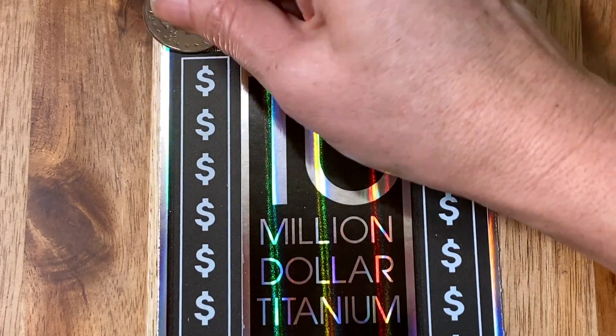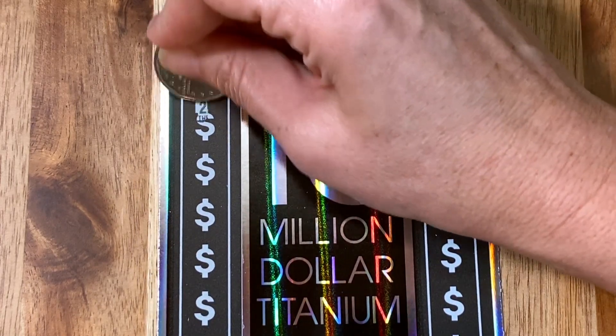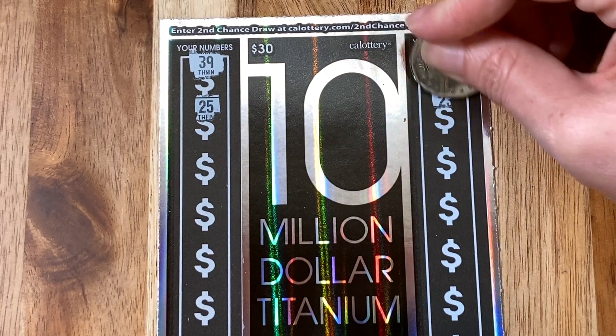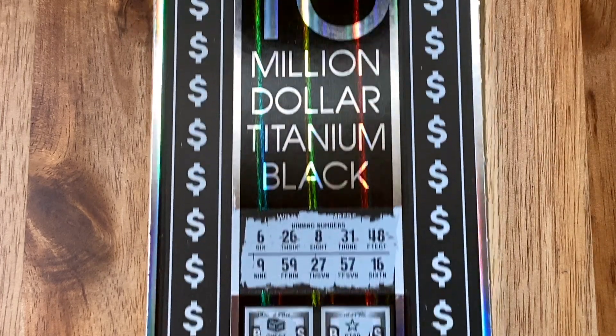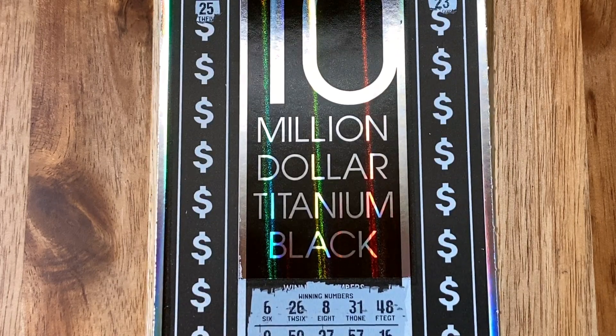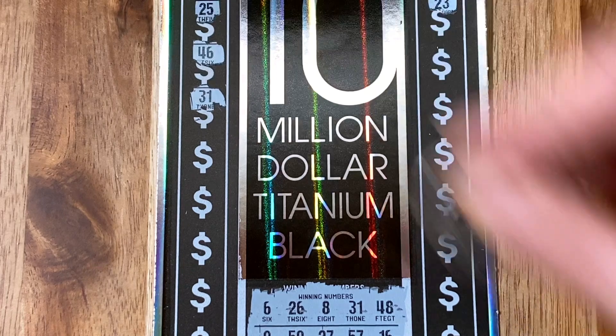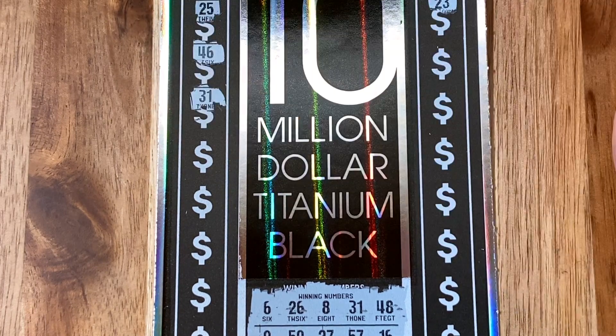Let's do those top little boxes — eagle eye. We got a 39, and a 25, and then a 55, and a 23. Nope. Well, we tried. Must be down here — must be where that big winner is. Oh, 31! There it is. Called it. Very nice.